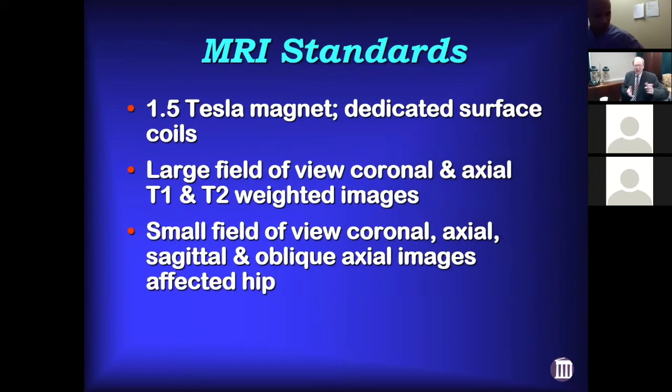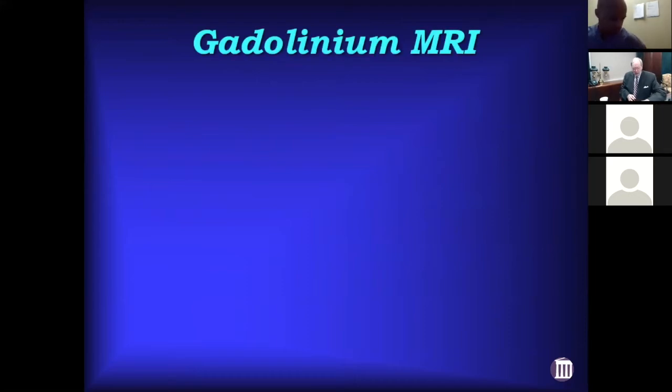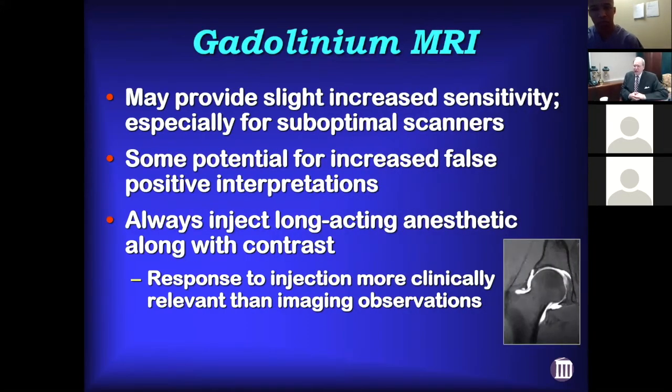As far as MRI standards for the hip, it's got to be at least a 1.5 Tesla magnet with dedicated surface coils. 3T magnets may be a little beneficial for bigger patients, but 1.5T is usually adequate. You want some large field-of-view images and then some dedicated small field-of-view images as well.